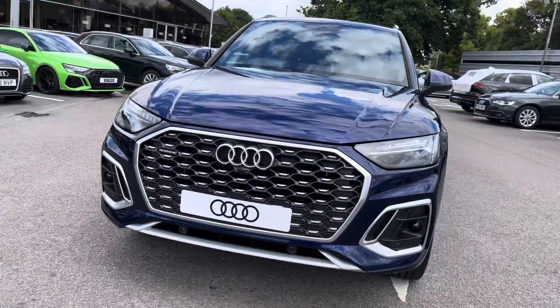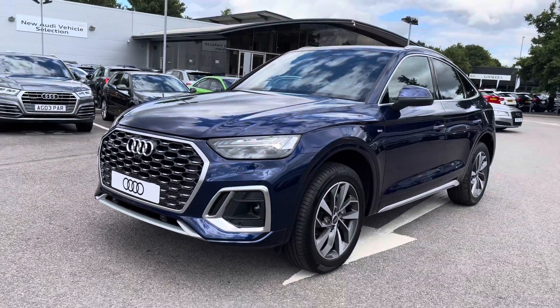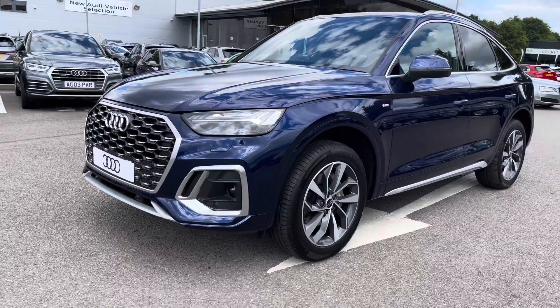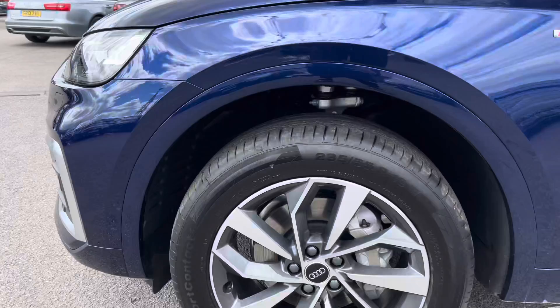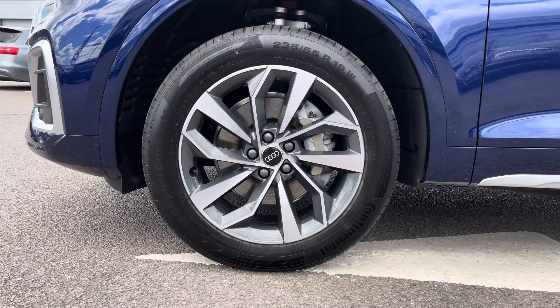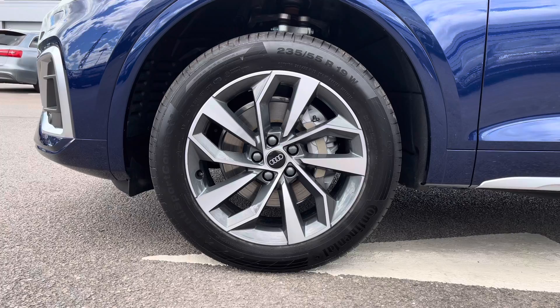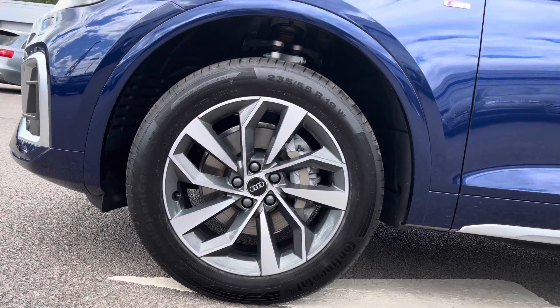To begin this tour, we have the Matrix LED headlights with the dynamic front indicators, which look really illuminating in all weather conditions. The wheels are 19-inch 5 twin-spoke star design with the diamond cut finish, which are a really nice touch to the exterior styling of this vehicle.